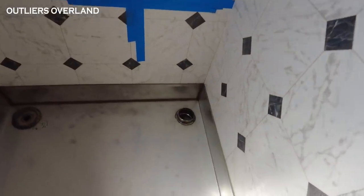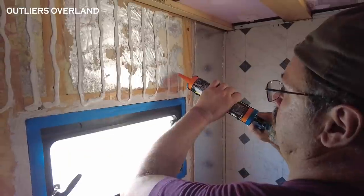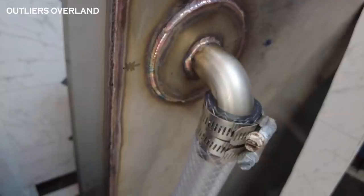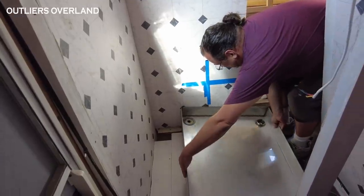With the shower pan finished, we were able to move forward in many other ways. Starting with drilling a hole in our new subfloor for the toilet vent. Glued the exterior bathroom wall into place. Plumbed the shower drain with liquid Teflon, a new hose, and dropped the pan into position.